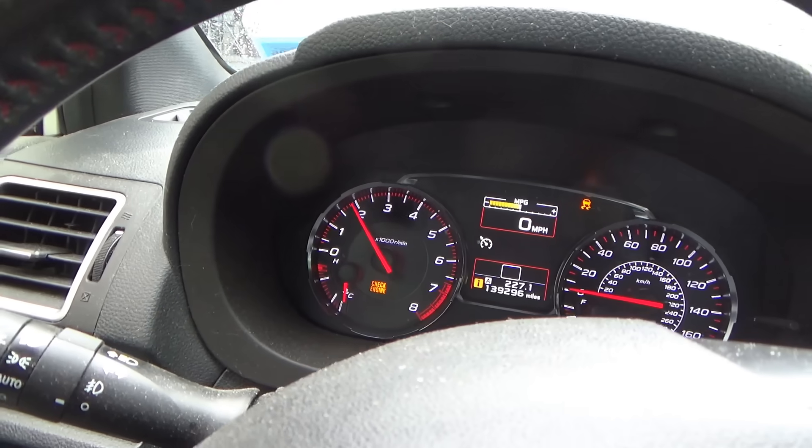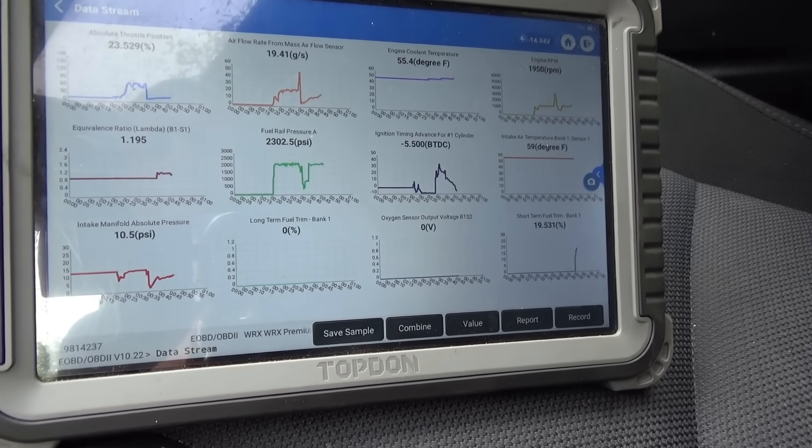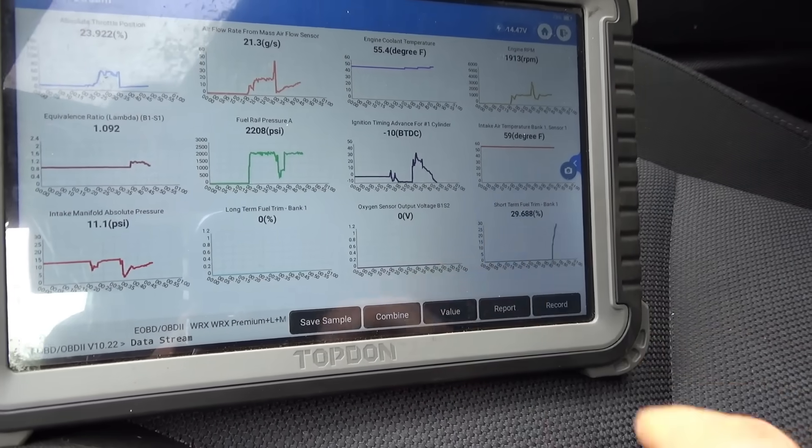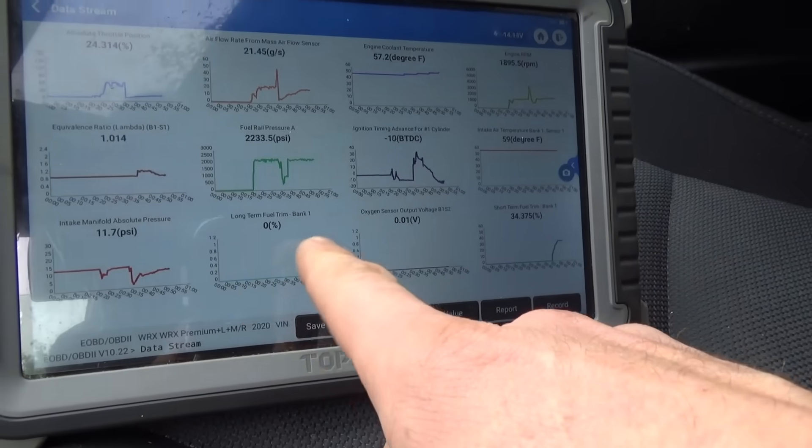Right there, check engine light's blinking. It's trying to compensate. Definitely not good. Look at that short term trim — it's going way up. So cylinder three is not happy, apparently.